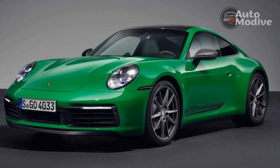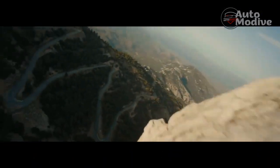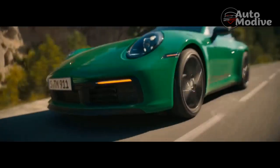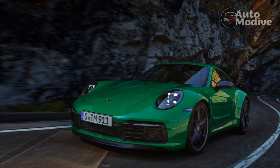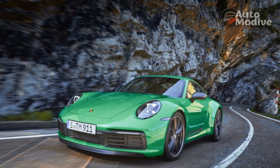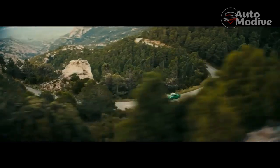Inside, the dead giveaway this isn't a base 911 is the lack of a rear seat. The rear seat delete is standard, though the 2+2 configuration can be added back as a no-cost option. Cutting the rear seat saves 17.6 pounds, and even the battery is a smaller and lighter unit. It's that kind of attention to detail the Carrera T aims for in its pursuit of putting the perfect package together for enthusiasts. The standard Sport Chrono package, which is an option on the Carrera S, adds additional drive modes, a drive mode selector on the steering wheel, an analog and digital clock in the center of the dashboard, and active engine mounts.